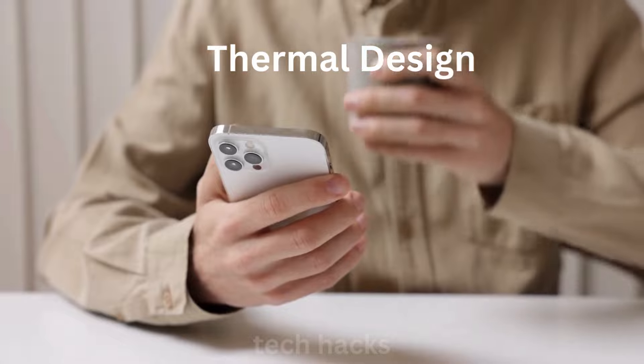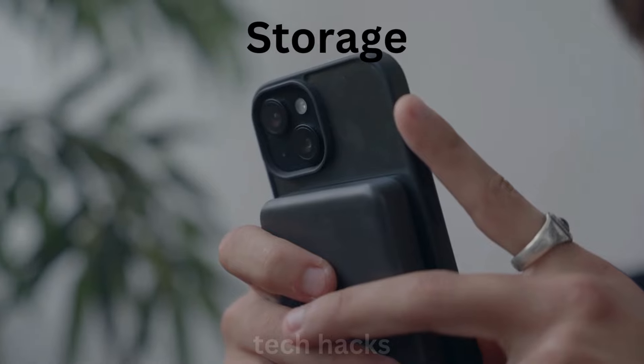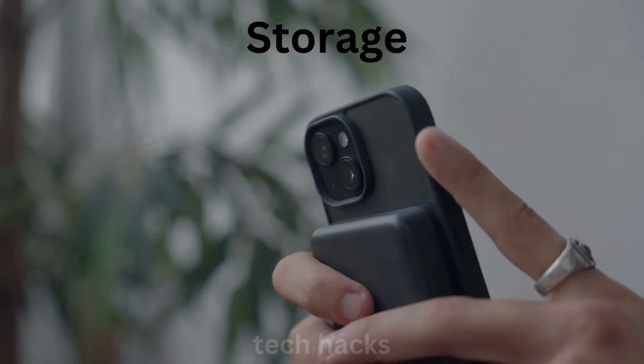Thermal design: new cooling systems to keep your phone running smoothly. Storage goes up to 1TB, with rumors of a 2TB option.